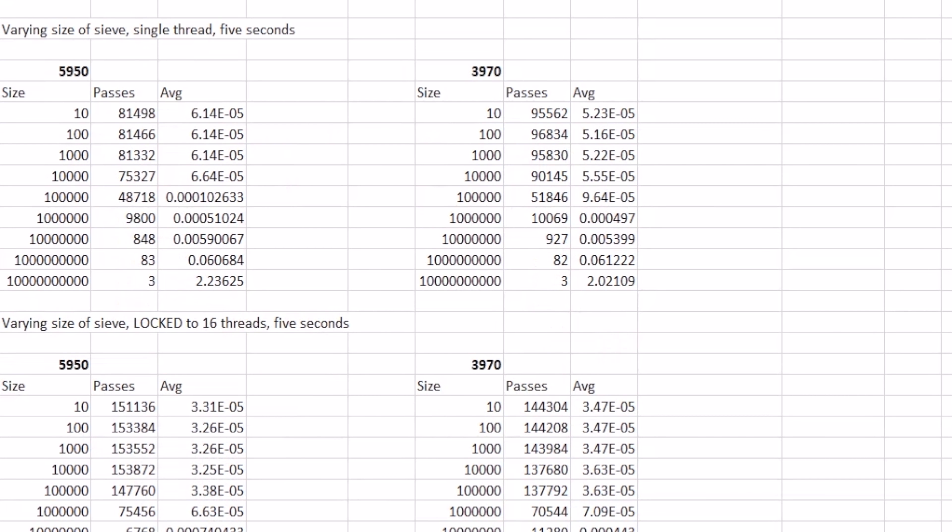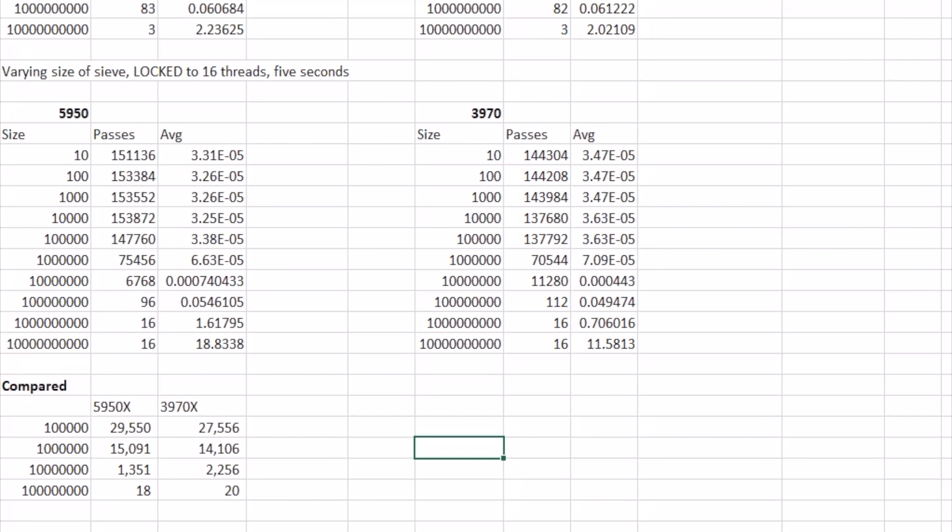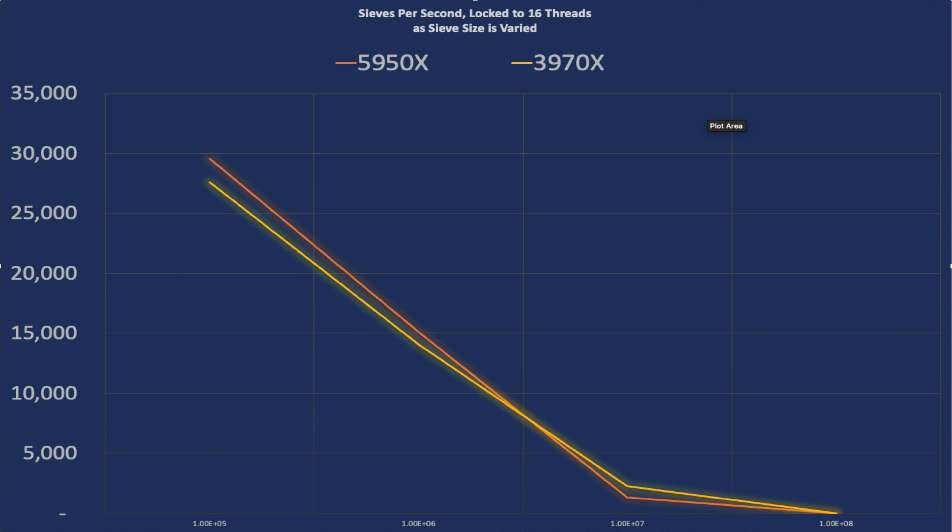I ran a ton of tests all designed to vary the size of the sieve and see what the correlation to performance was. I tried varying the number of threads, then a single thread, then locking it to 16 threads per chip. I documented everything in an Excel spreadsheet and then started graphing things. What I found confirmed the theory: the new chip is faster for small sieves, and the old chip, with its much bigger cache, is more adept at handling the bigger sieves. The inflection point seems to be a cache size of around half a billion — that's where the 3970X takes over. These margins are small, about 5% at most, but the 5950X is up to 10–30% faster core for core in mixed benchmarks and up to 5% slower when it comes to some very specific large-memory-model tasks.